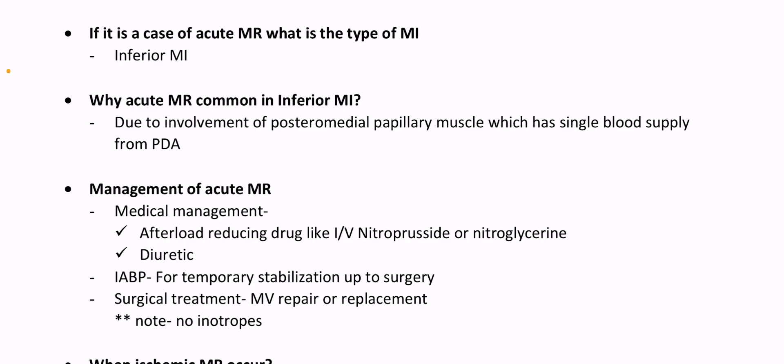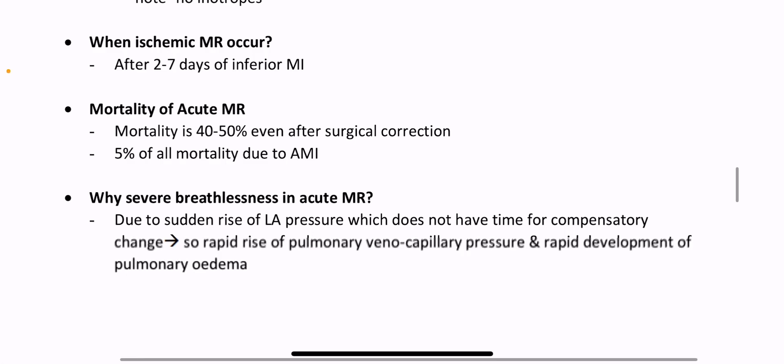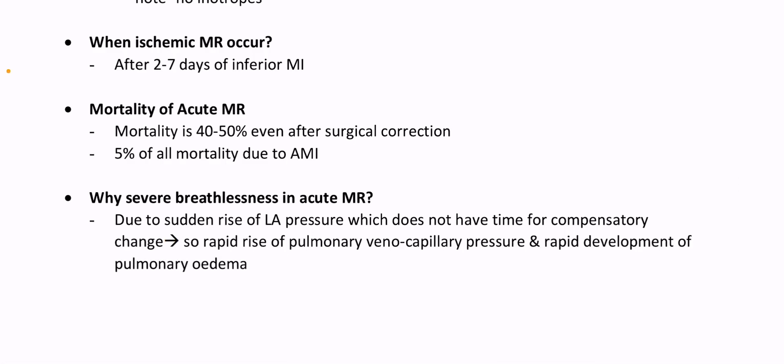Note: no inotropes. When ischemic MR occurs after 2–7 days of inferior MI, mortality of acute MR is 40–50% even after surgical correction, accounting for 5% of all mortality due to AMI. Why severe breathlessness in acute MR? Due to sudden rise of LA pressure which does not have time for compensatory change, causing rapid rise of pulmonary venocapillary pressure and rapid development of pulmonary edema.